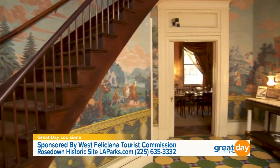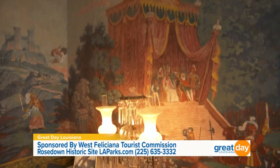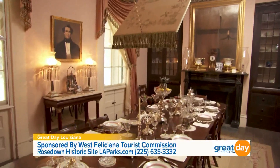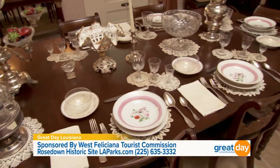The house was built in 1835, so we have furnishings from the 1830s into the 1850s. Inside you get to see living rooms, living quarters, parlor furniture, dining room tables, and silver. It's an amazing collection.